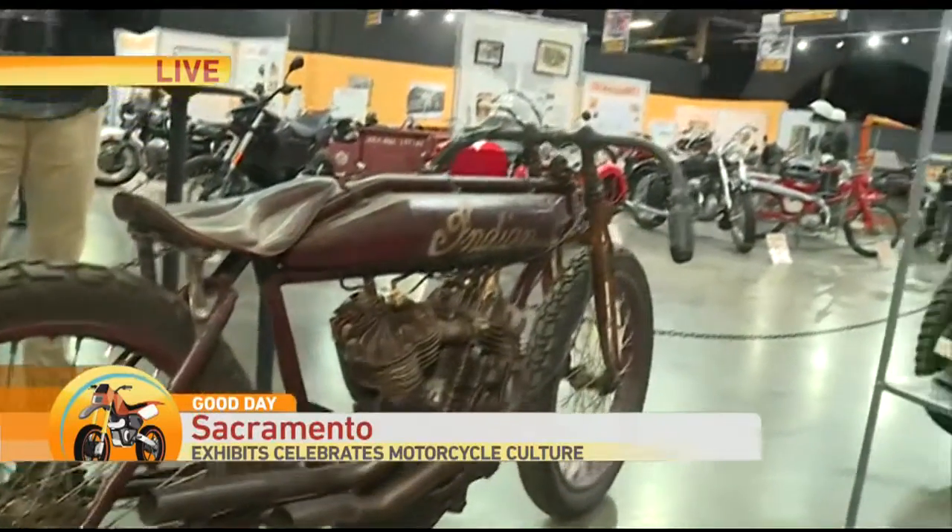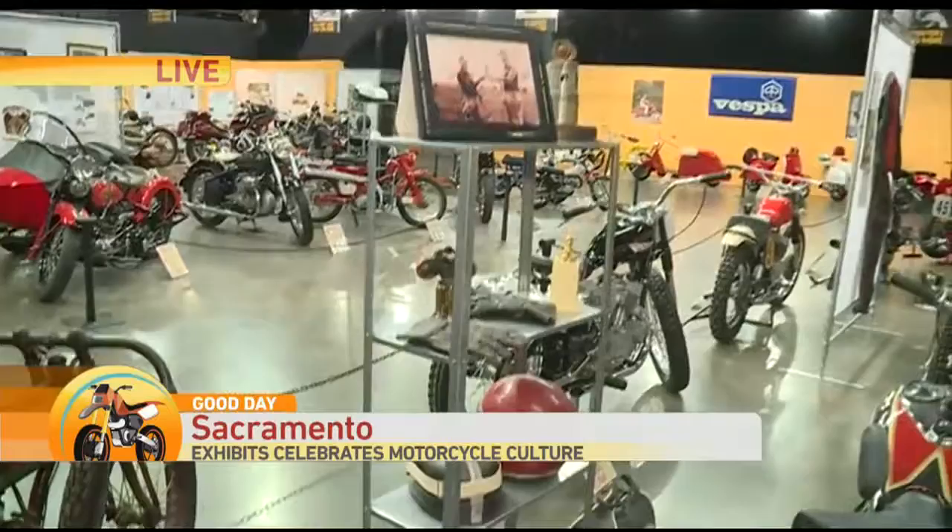Thank you for joining us. Let's check in with Deuce Mason live from the California Auto Museum. Hey, Deuce. Good morning, Cody. I could see you on one of these with your bowtie — you could pull off one of these 1912 racing bikes. Anyway, we're talking about this cool event at the California Automobile Museum.